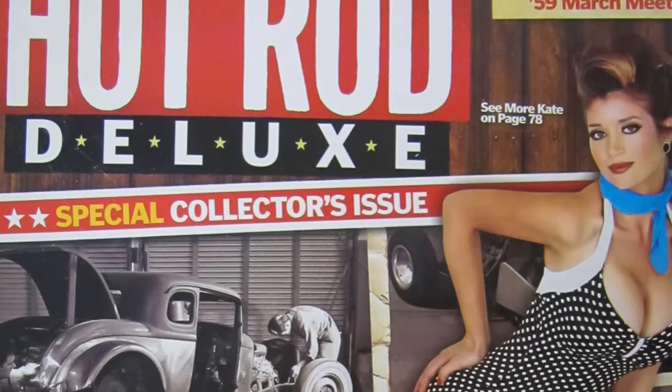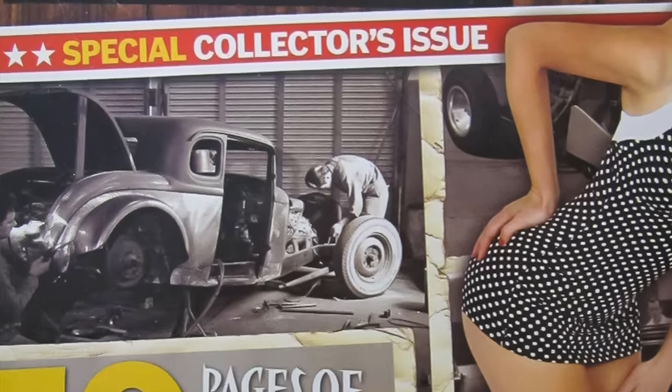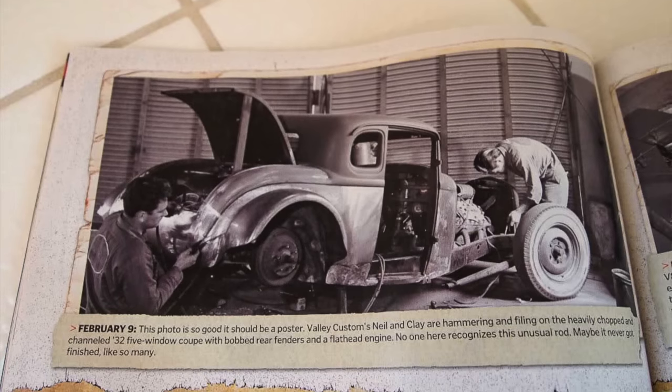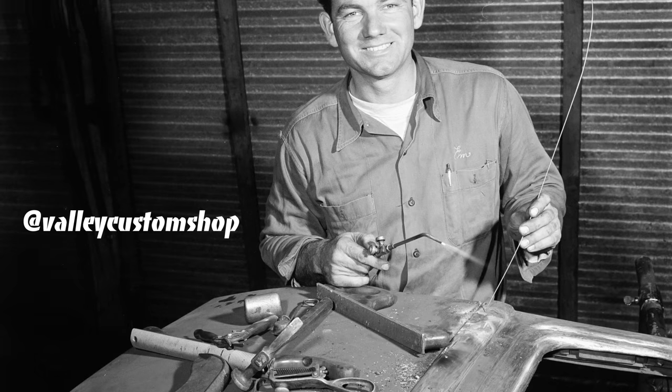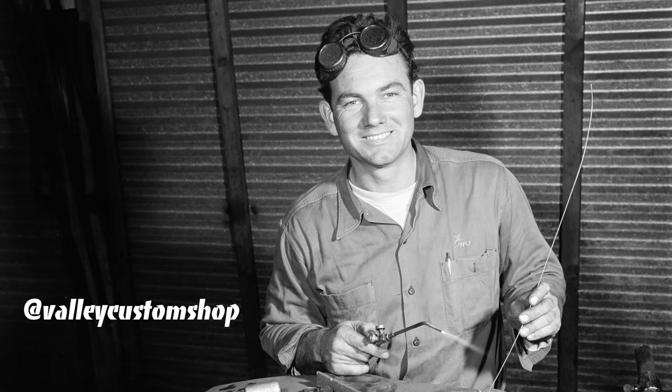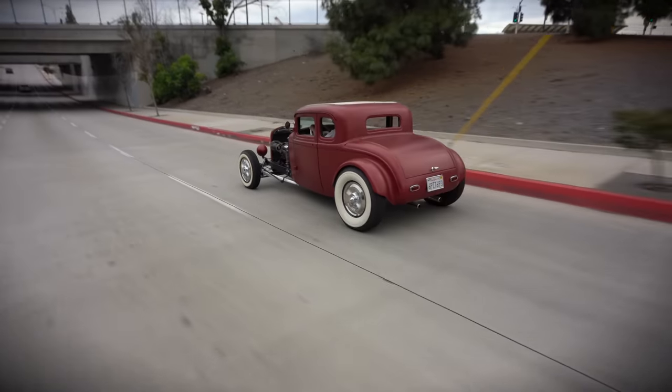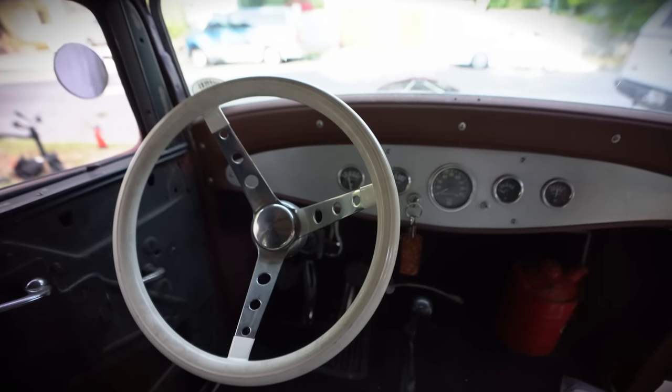At first he wanted to swap frames, and the reason was there was an old picture that was unearthed in Hot Rod Deluxe magazine. It showed Valley Custom working on this car that had the '34 frame, bobbed and molded-in fenders. It turns out it was a Valley Custom car.